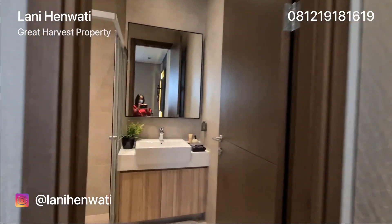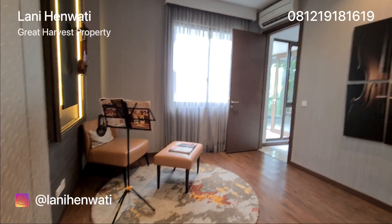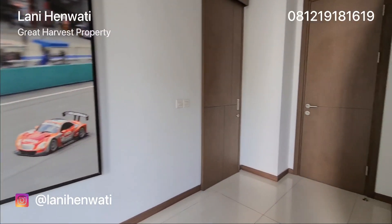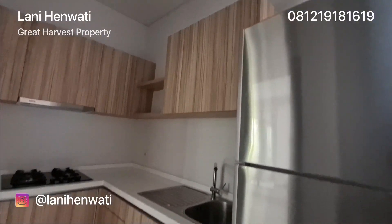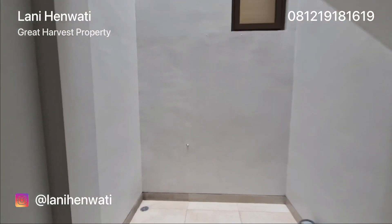Ini adalah kamar mandinya. Di sebelah tangga terdapat pintu yang menuju ke area garasi dan service area. Ini service area-nya yang bersebelahan dengan area dapur basah atau dapur kotor. Di area dapur juga terdapat sebuah pintu menuju ke area garasi. Di area service ini masih terdapat space yang terbuka.